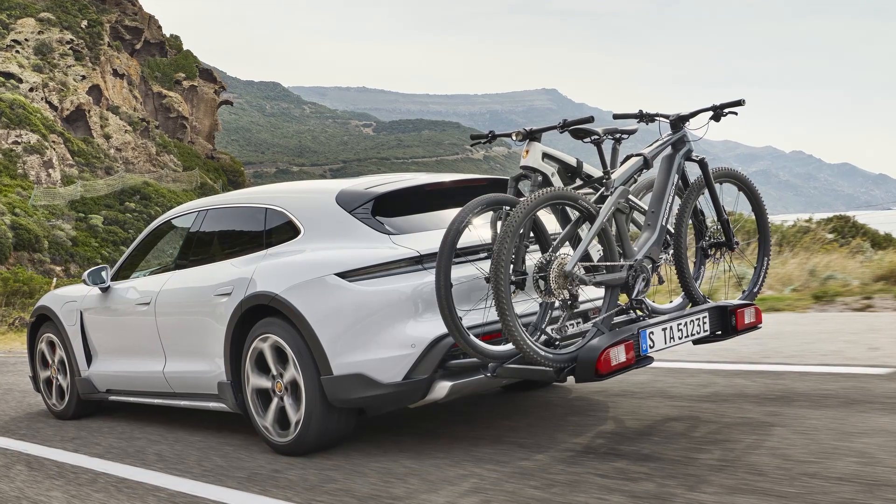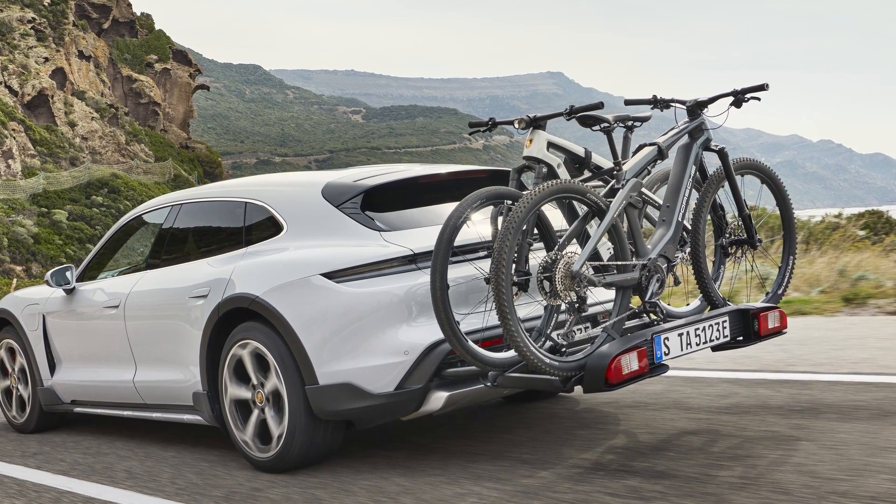At least you can order an all-new Porsche e-bike with a carbon frame and Fox shocks in the rear for just $10,000. Not cheap, but cheaper than the car.